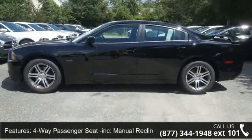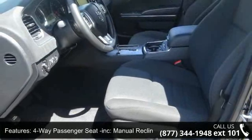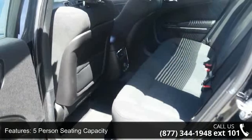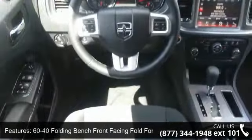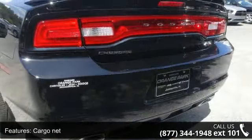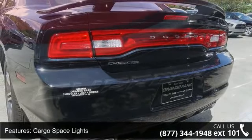This vehicle's top features include four-way passenger seat, manual recline and fore-aft movement, five-person seating capacity, 60-40 folding bench front-facing fold-forward seat back cloth rear seat, airbag occupancy sensor, cargo net, cargo space lights, compass, curtain first and second-row airbags, and delayed accessory power.